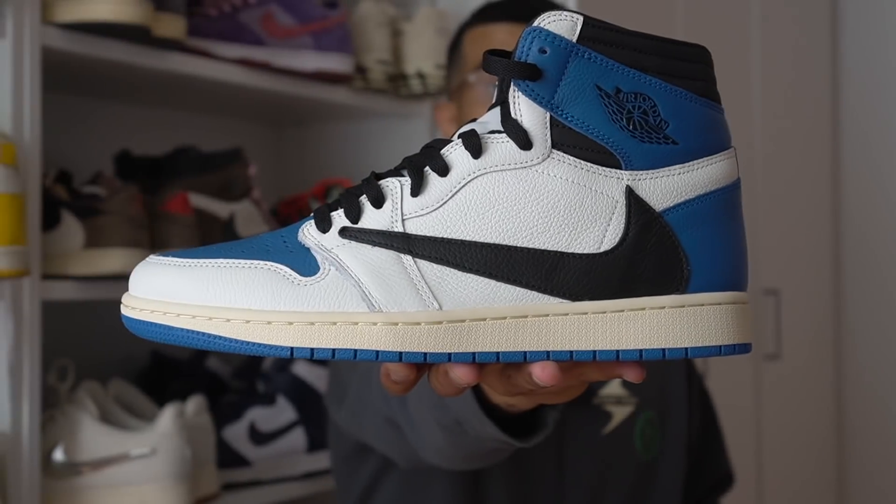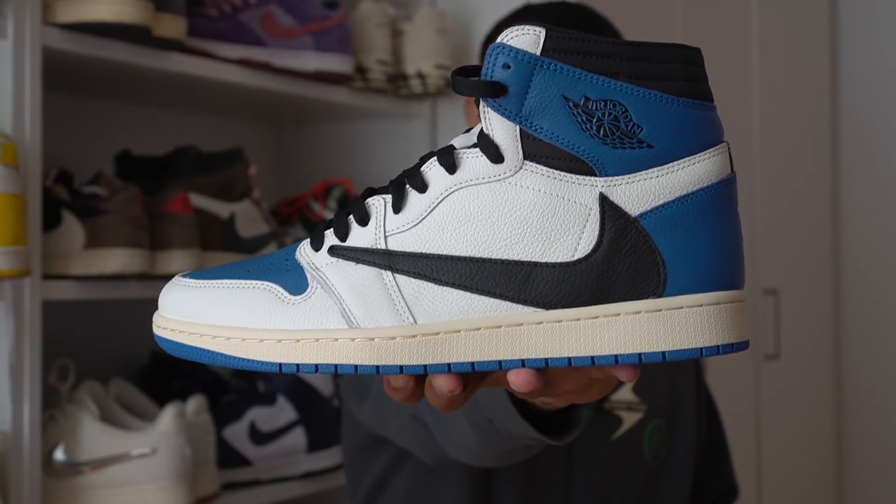Let's get into it. In this video I'll be breaking down this sneaker, getting into the colorway and quality, talking about the collab itself — Jordan 1 Fragment, did we really need this collab, is there such a thing as too much hype? We'll also get into the prices these are going for right now, and as always I'll be giving you guys that on-feet look.